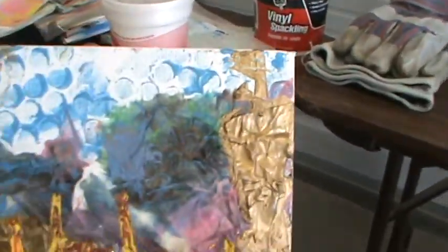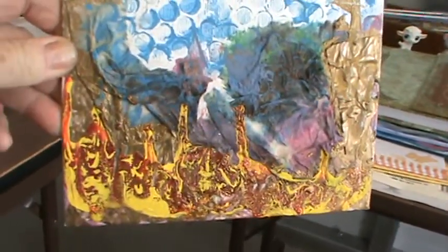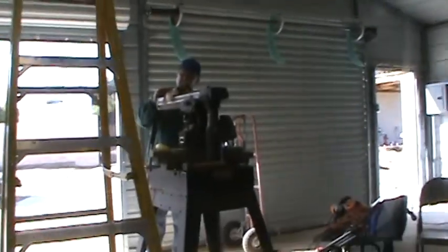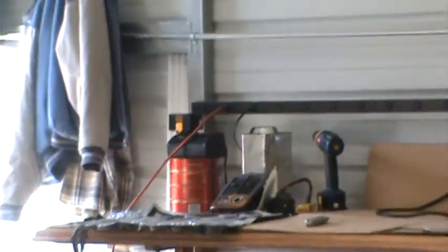And this is a work in progress using different kinds of textures. So this is kind of my space, and Bob's over here working on his stuff. This is his new garage that he's setting up, and that's his workstation over there. He's got all his tools around — he's just barely starting to set up.